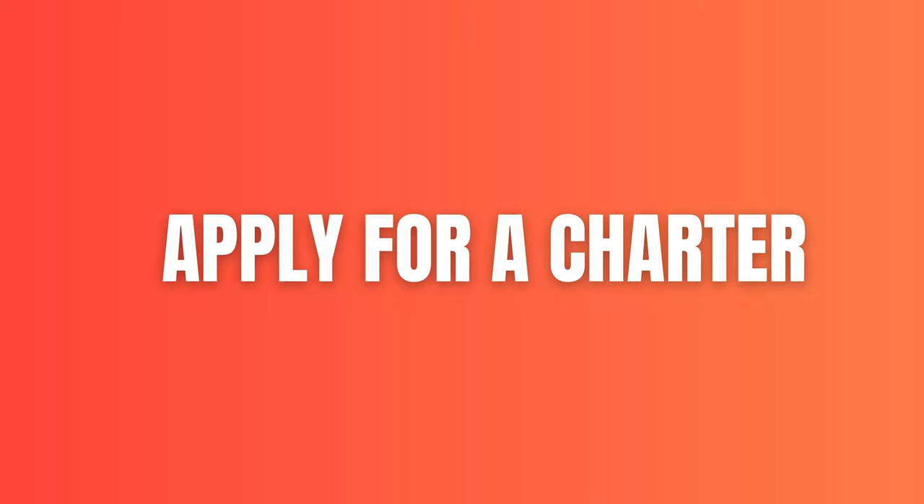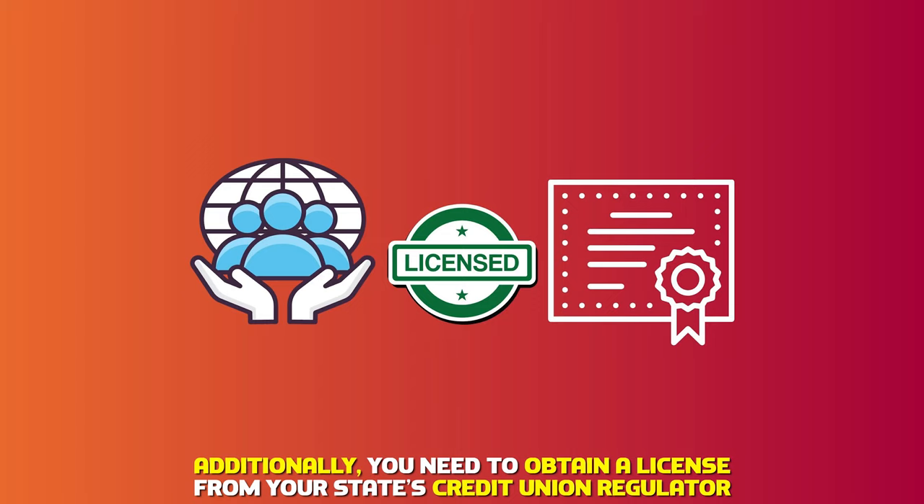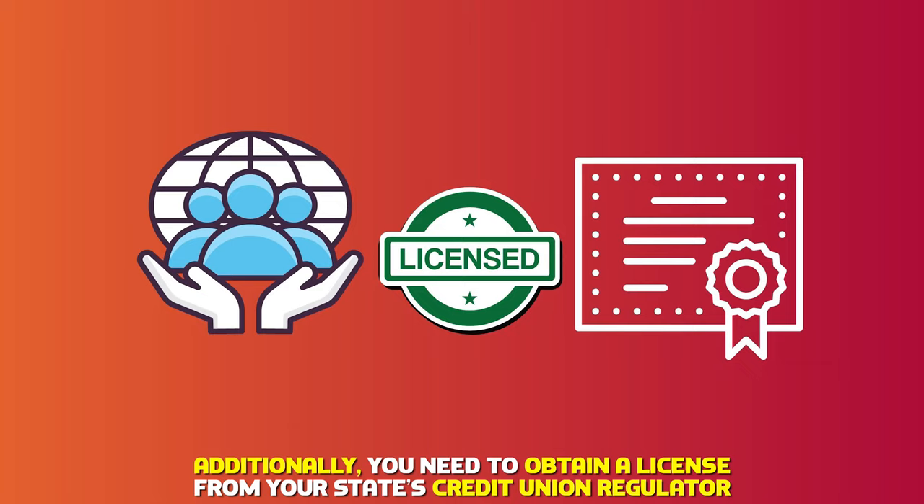Apply for a charter. For your credit union to be permitted to operate, visit the National Small Credit Union Program for an official charter. Additionally, you need to obtain a license from your state's credit union regulator.